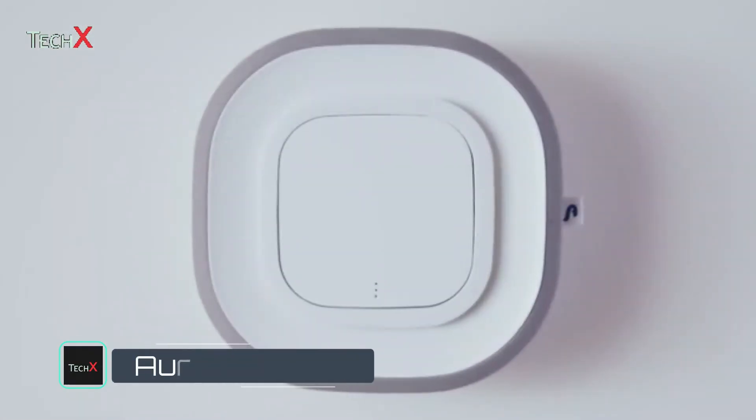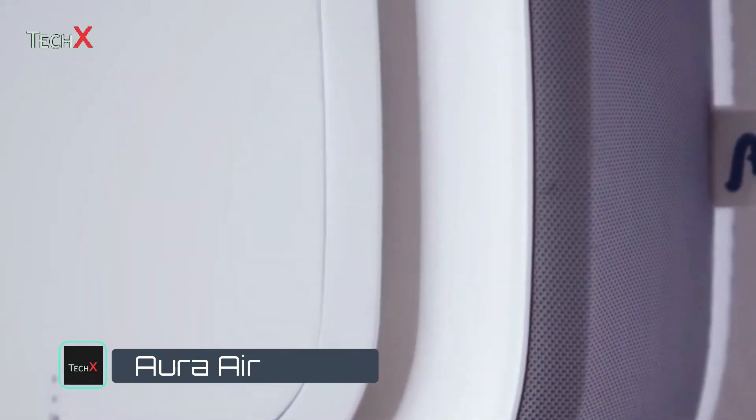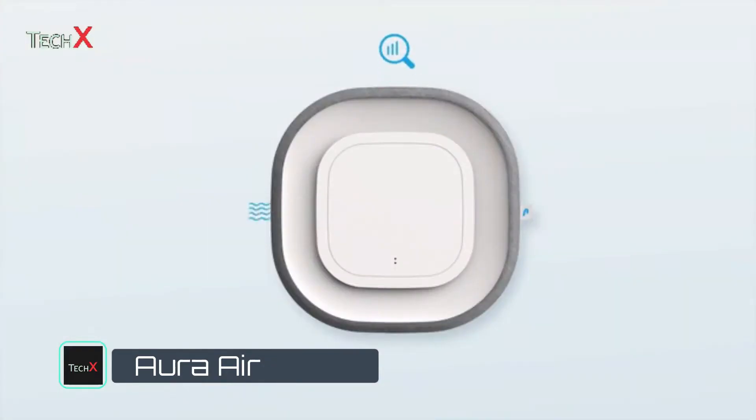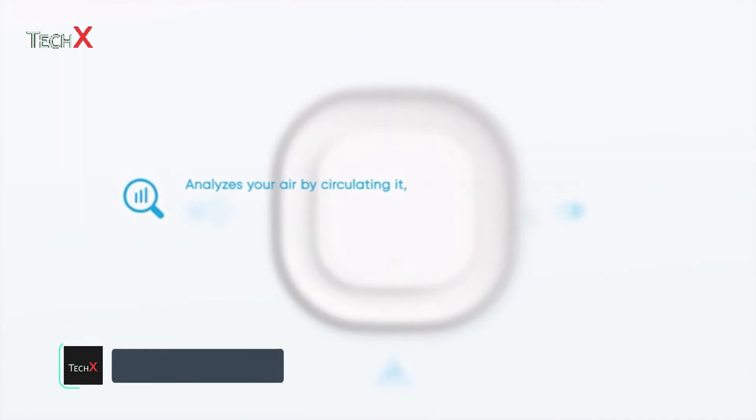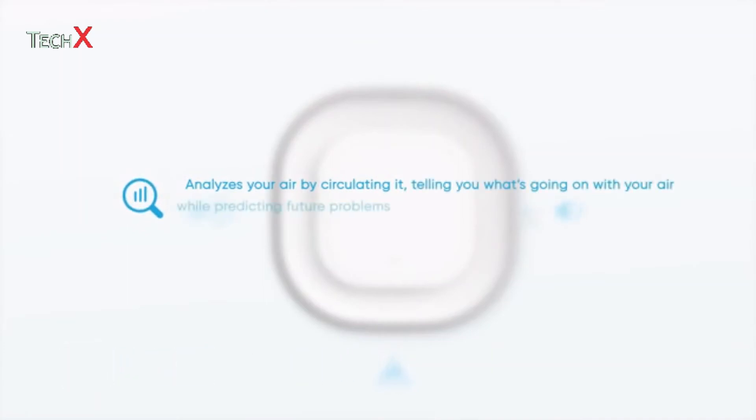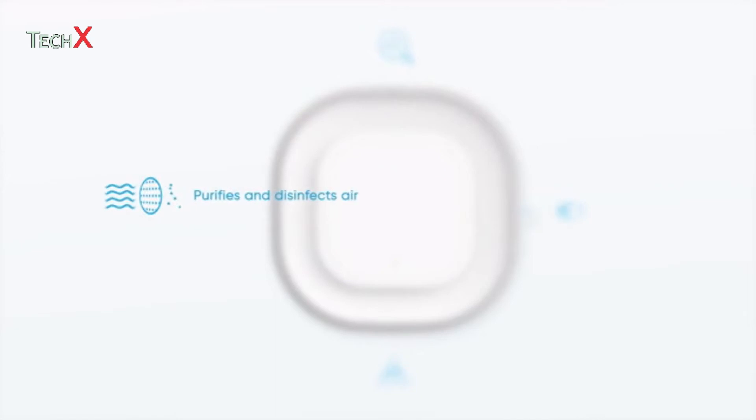Meet Aura Air — the world's first total air solution. It does four things. One, it analyzes your air by circulating it so it can tell you what's going on right now but also predict future problems. Two, it purifies and disinfects it through five different filters to an entirely different level of standards.